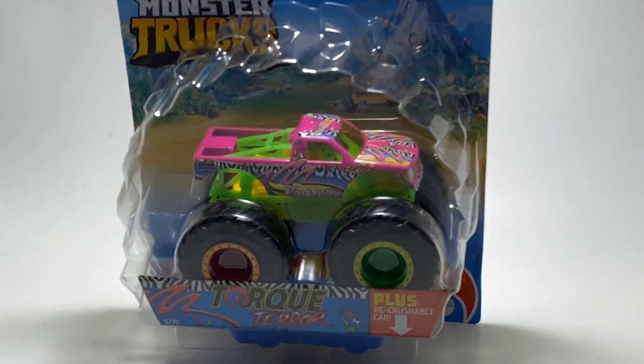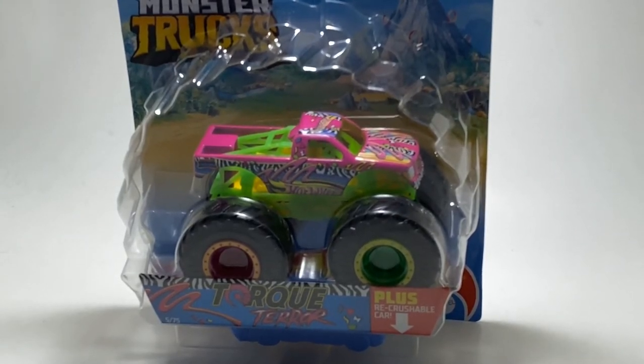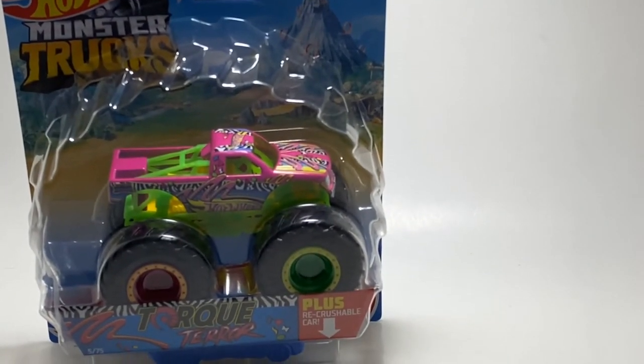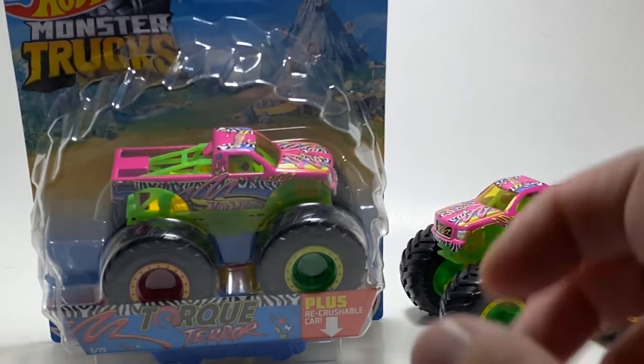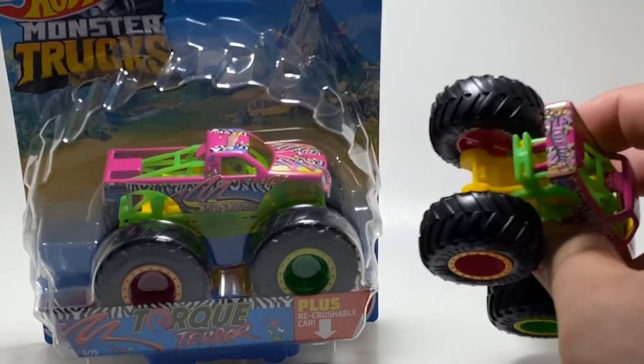The next truck on the list is one we've seen quite a bit of, but it is a pretty cool looking design truck. It is the first Neon Shockers truck from Hot Wheels in 2021 — and it's none other than Torque Terror. This was a really cool looking truck when it got released. It was in Case A, and it was pretty cool. I really like the way this truck looked. It gave me a lot of hope for trucks this year that were a pickup casting.